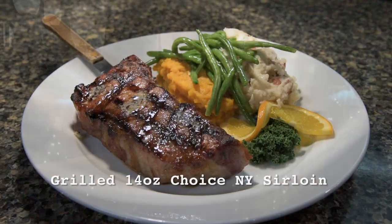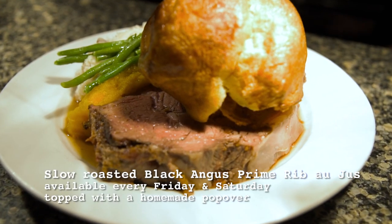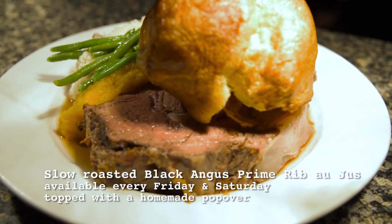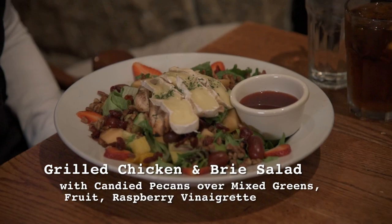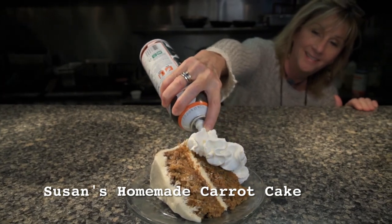And there's still plenty to choose from for all you landlubbers out there, including the Black Angus prime rib au jus topped with a homemade popover, available on Friday and Saturday nights, the Black Angus burger, and one of my personal favorites, the grilled chicken and brie salad. Plus, you can top it all off with a slice of Susan's amazing homemade carrot cake.